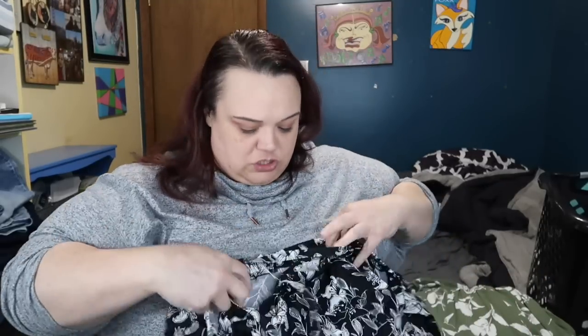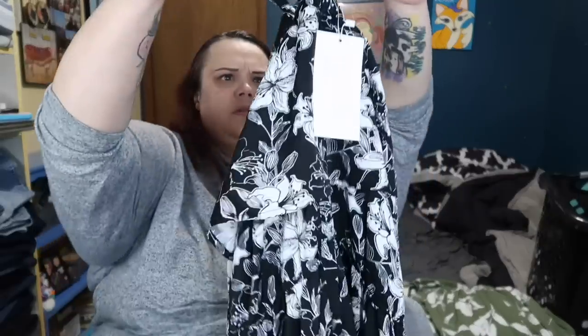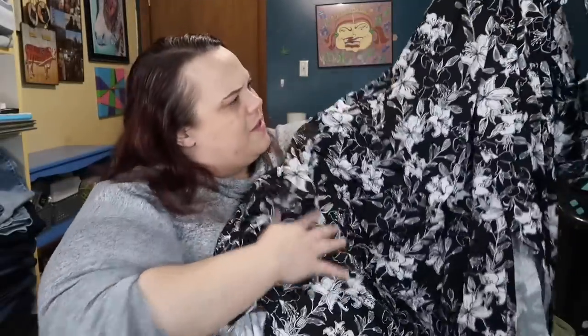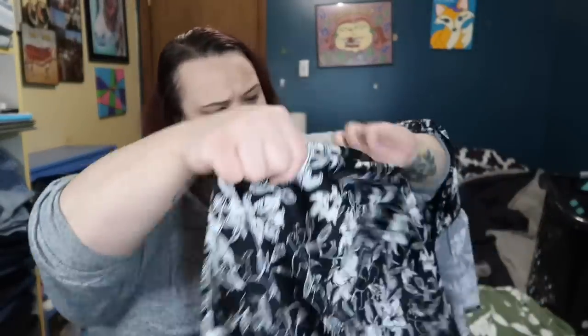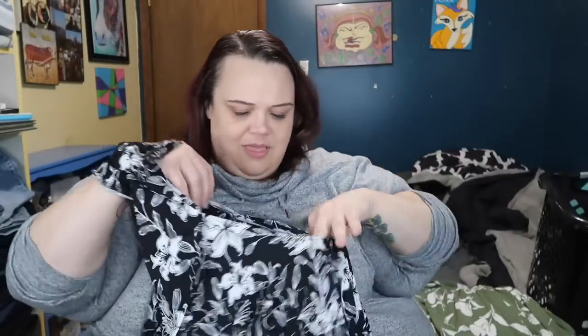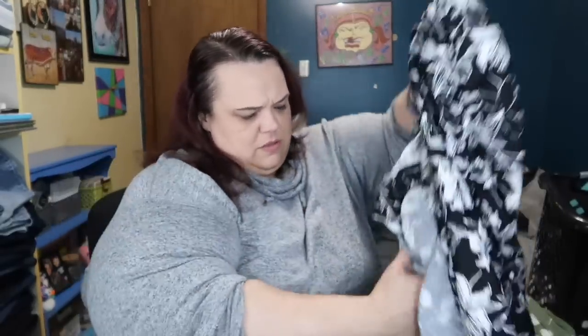Oh my gosh, this is so soft. What are you, soft beautiful thing? I think this is gonna go around my neck and then hang off my shoulders a little bit. It's brought in at the waist, it's super long. This one is so soft — let me see if I can find what kind of fabric this is. I'm confused — I'm on the wrong side, hold on. Candy confused by fabric, not a surprise.